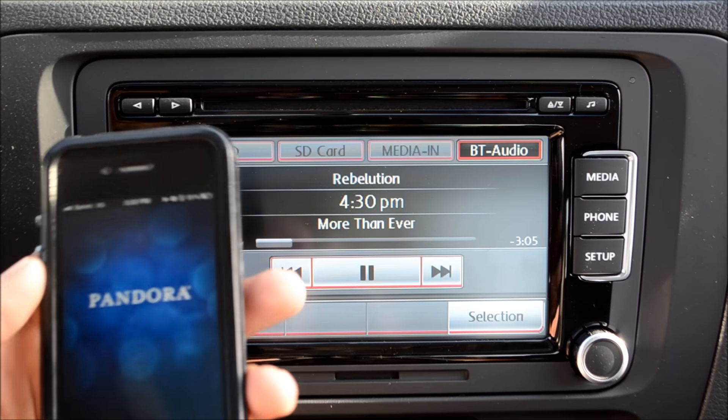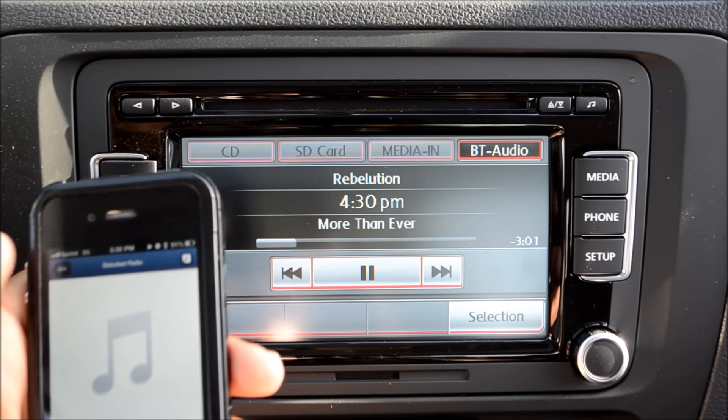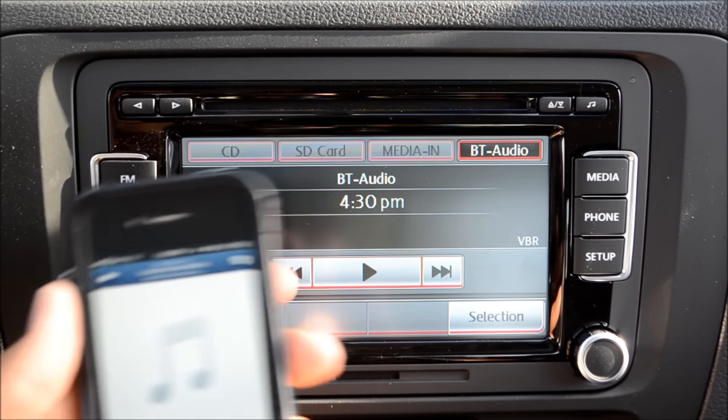Probably the most popular, and the one that I use primarily personally, is Pandora Radio. If you switch over, it'll automatically start playing.